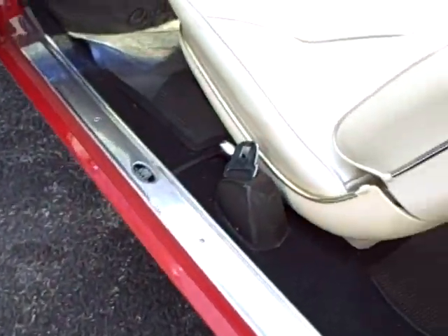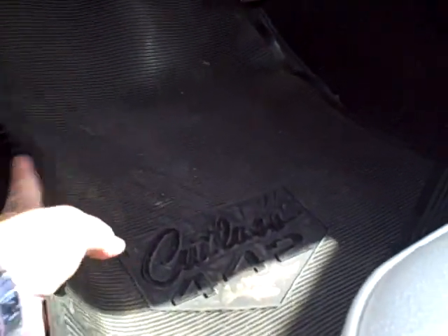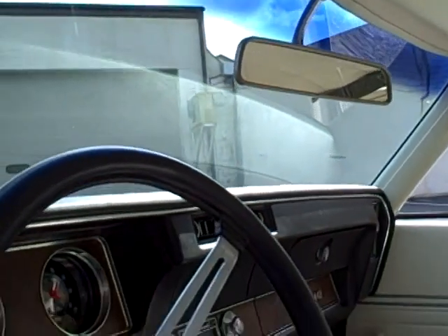Door tags. It has a Cutlass mat but underneath the carpet is perfect. These seats are perfect. You can see the headliner. Dome light works. Everything works.